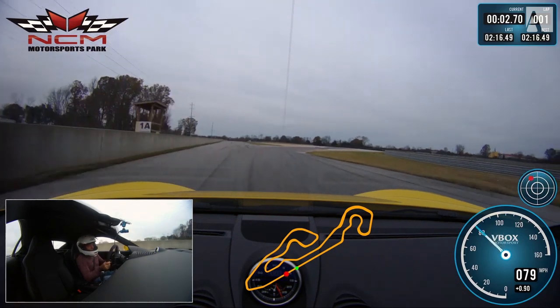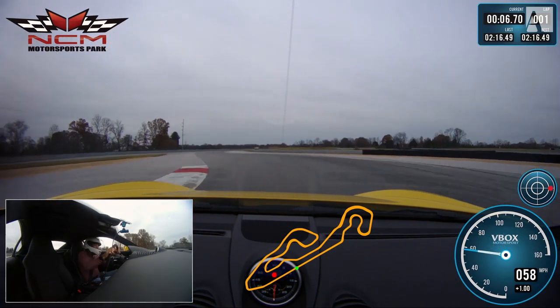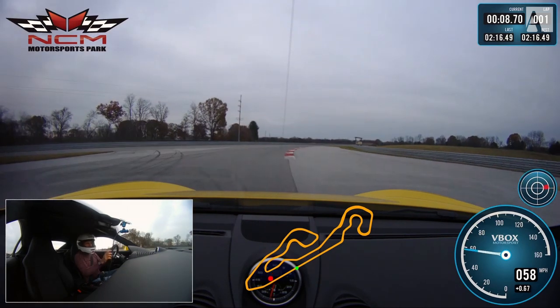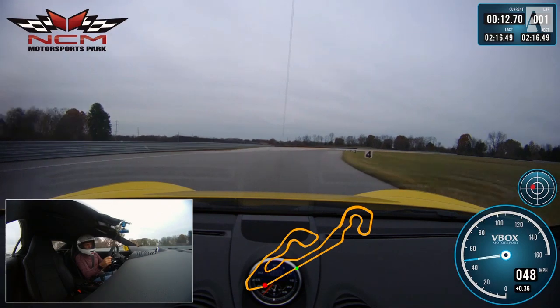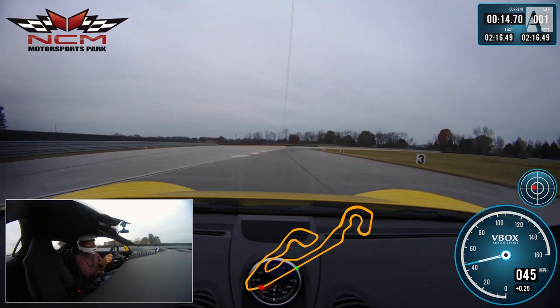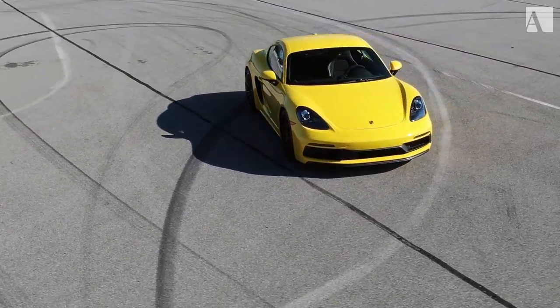That is a really quick time — 2:16.49 — 365 horsepower with PS4S tires, which are not the stickiest. That is a phenomenal time. For 2018, the Porsche Cayman GTS is the top of the Cayman line. It's a great all-around package: great engine, great sound, superb gearbox, looks good, handles very, very well. I really enjoy the Cayman GTS.